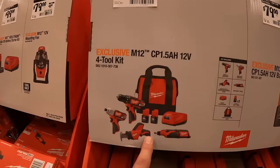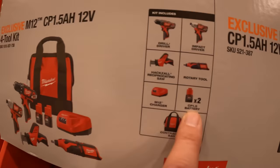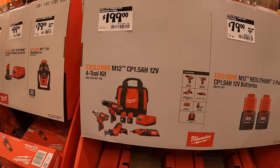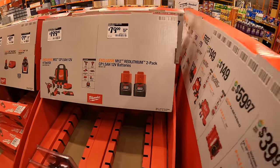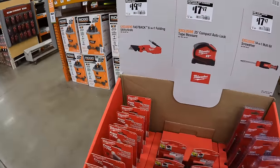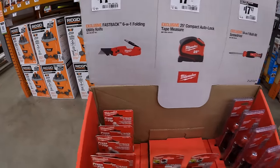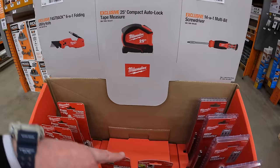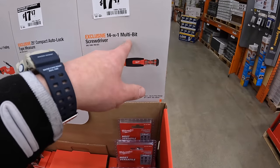$199 for this four-tool M12 combo kit: drill driver, impact driver, single-hand reciprocating saw, rotary tool, two 1.5 amp-hour batteries, charger, and a bag. Or $79 for the two-pack of 1.5 amp-hour batteries. Over here: $19.97 for the six-in-one folding utility knife — Milwaukee Fastback knives are great. $17.97 for the 25-foot compact auto-lock tape measure; $17.97 for the 14-in-1 multi-bit screwdriver.